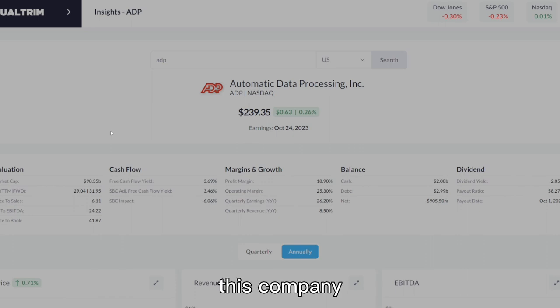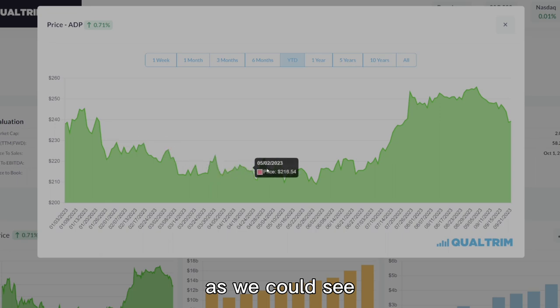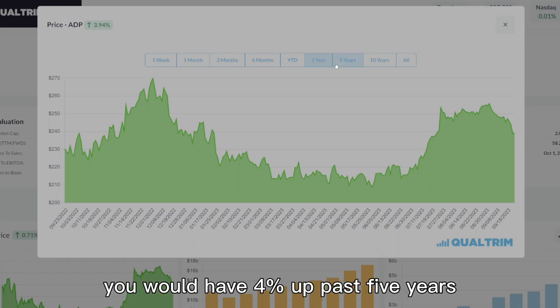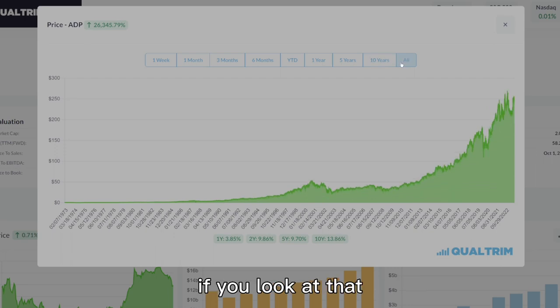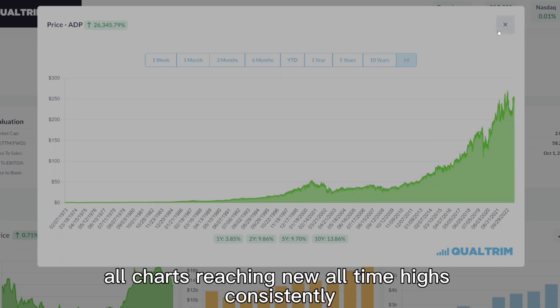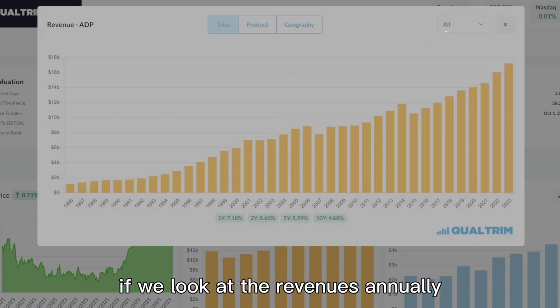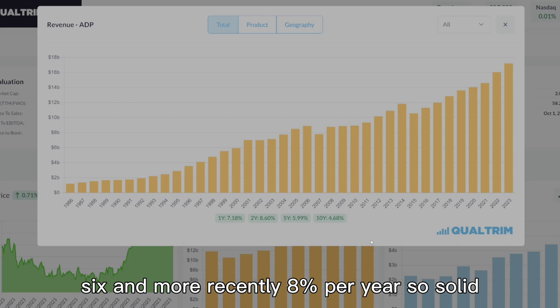Looking at their current price, the stock has run up year to date. In the past six months it was down, but it went up 12%. Over the past year you'd be up 4%, past five years up 60%, and past 10 years up 270%. The all-time chart shows it reaching new all-time highs consistently. Looking at revenues annually, they've been growing at about 5–6%, and more recently 8% per year — solid revenue growth.